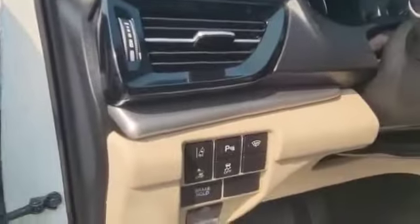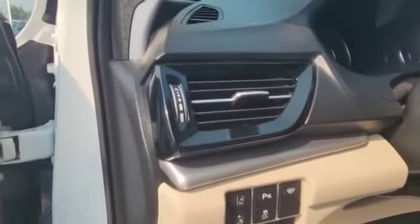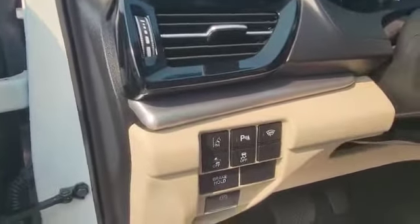So on the left-hand side, you got your power windows and lock and memory seats. Down here, you got your lane departure warning, lane mitigation, and also parking sensor and heated wiper and brake hold.